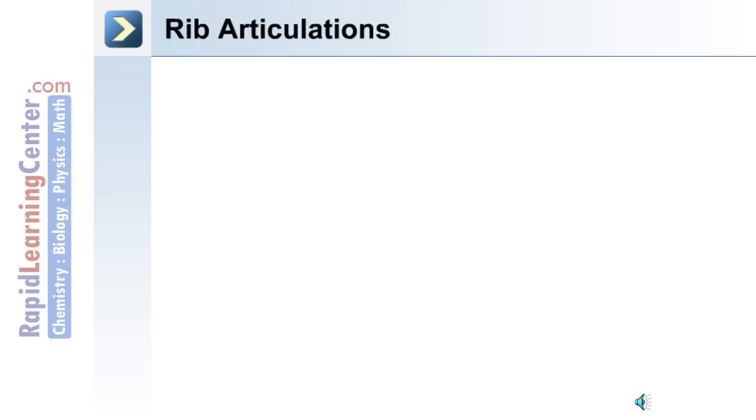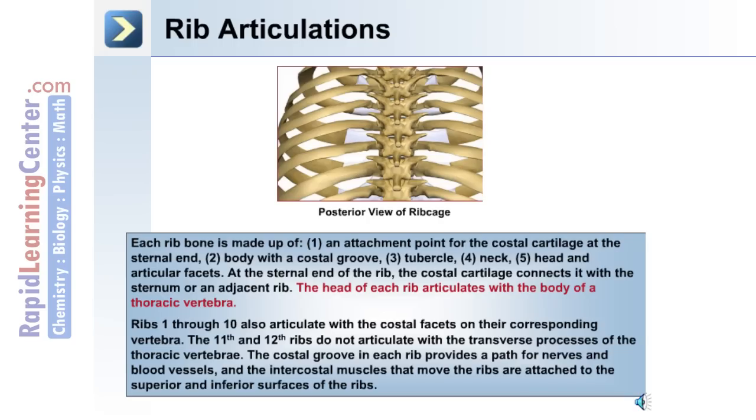Rib bones have a number of articulations. Each rib itself is made up of: (1) an attachment point for the costal cartilage at the sternal end of the rib; (2) a body with a costal groove; (3) a tubercle; (4) a neck region; and (5) a head with articular facets.